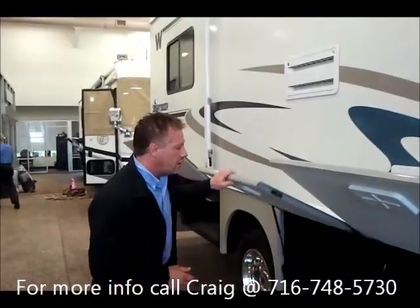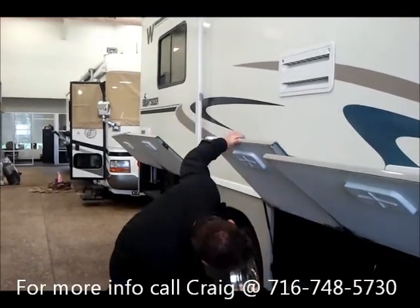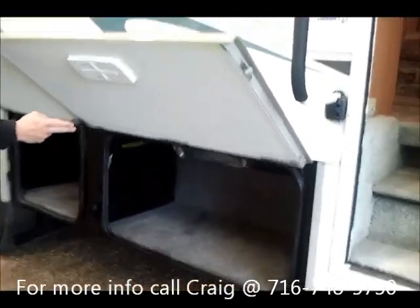The Sightseer features bus-style slam doors, and you have a large amount of storage with a pass-through area here.